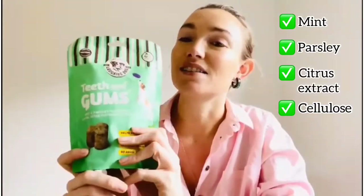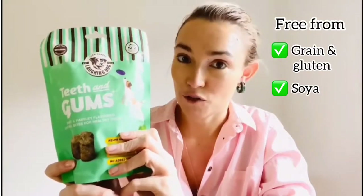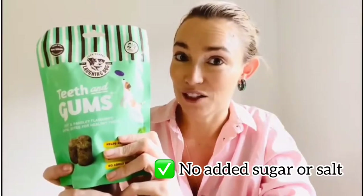We have mint, parsley, citrus extract and cellulose fibre, grain and gluten free, soya free, dairy free, no added sugar, no added salt.